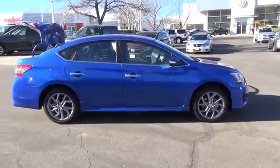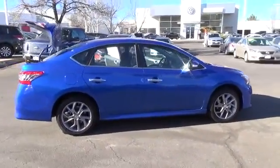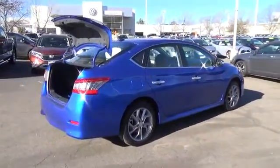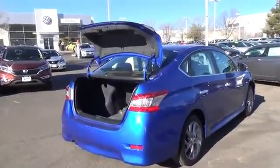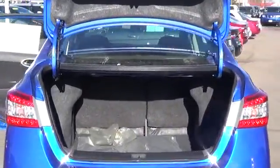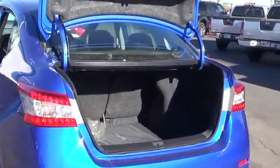Sentra's all-new 1.8 liter engine matches continuously variable twin-valve timing control with an available next-generation X-Tronic continuously variable transmission. What does all that mean? That both the engine and transmission are constantly adjusting for maximum efficiency into a combined 33 MPG.